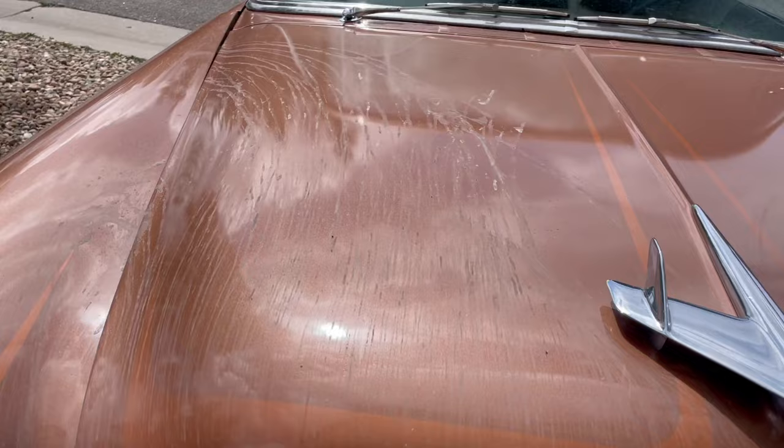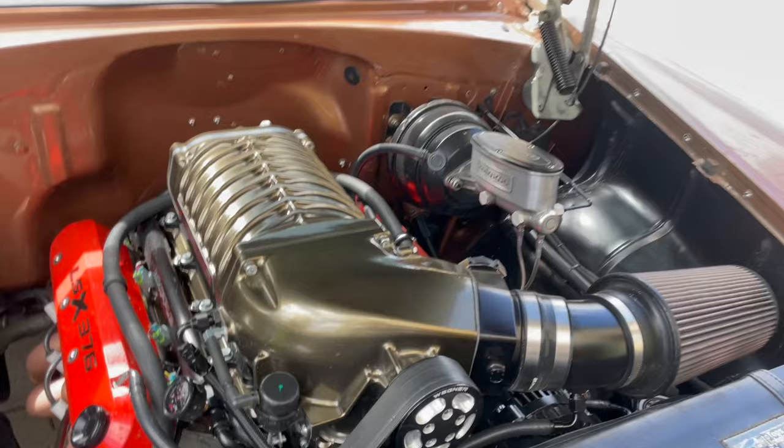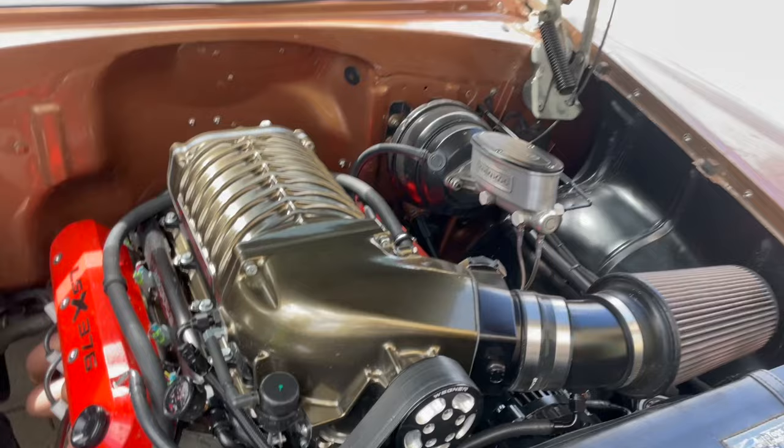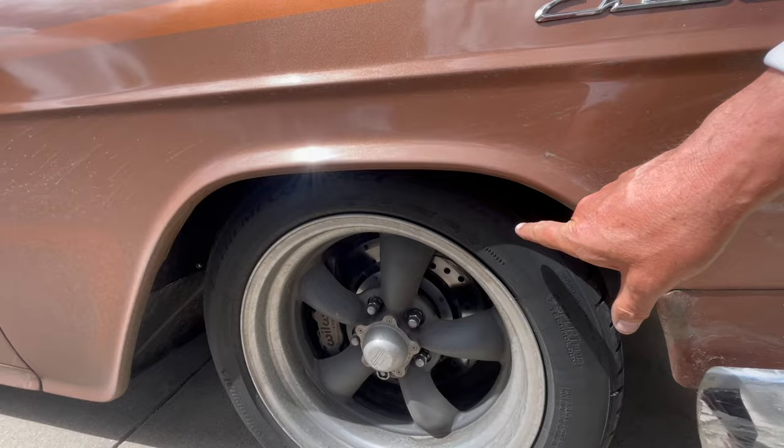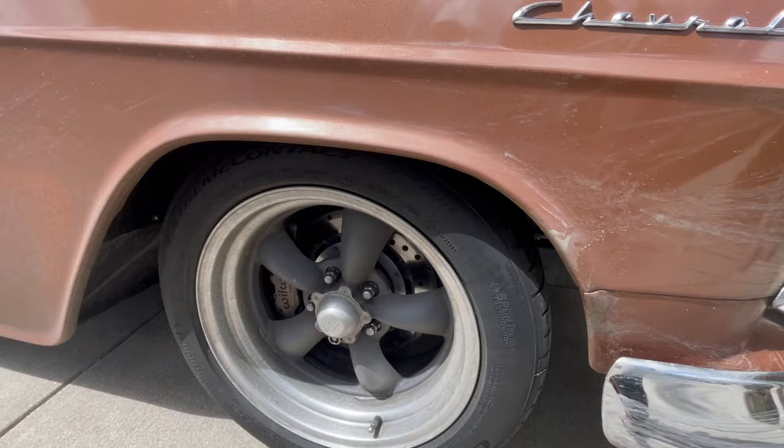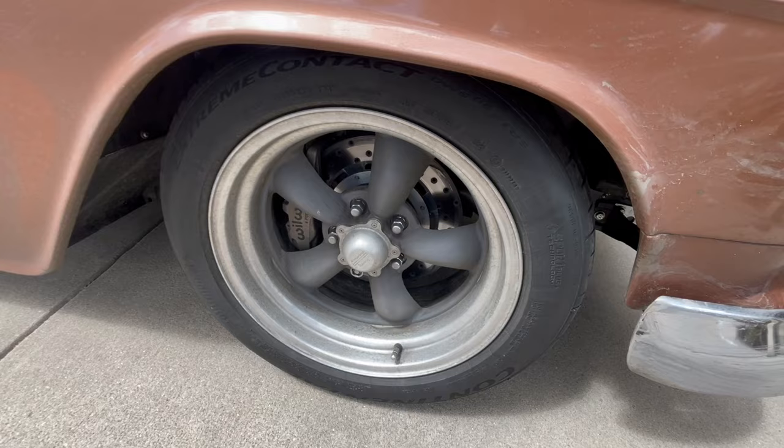He does his videos. Old motels and scenic places all across Route 66. Thank goodness for the Continental Extreme Contact DWS — dry, wet, and snow — we got all three of them this trip. Thank you Continental for the awesome tires. Wheel with disc brakes, American Racing torque thrusts — that's America right there.